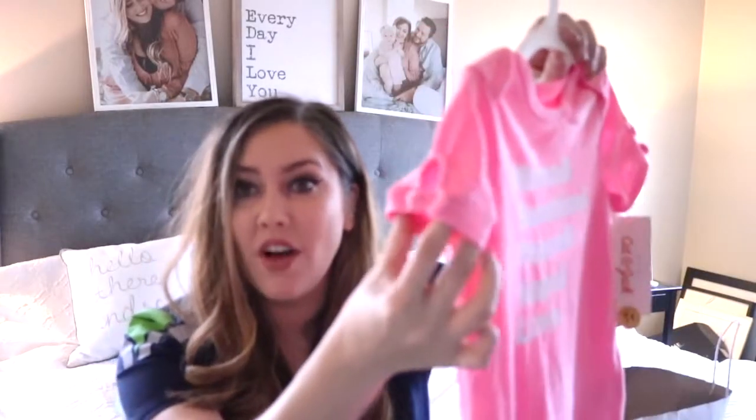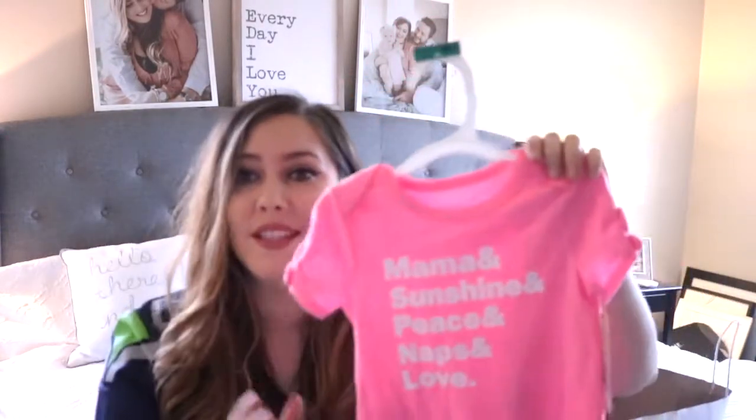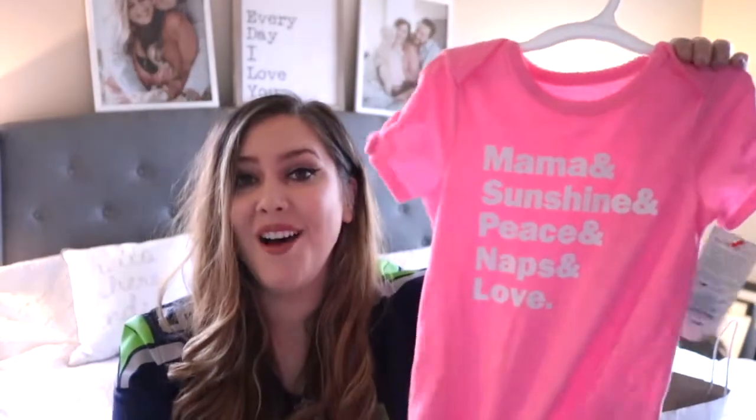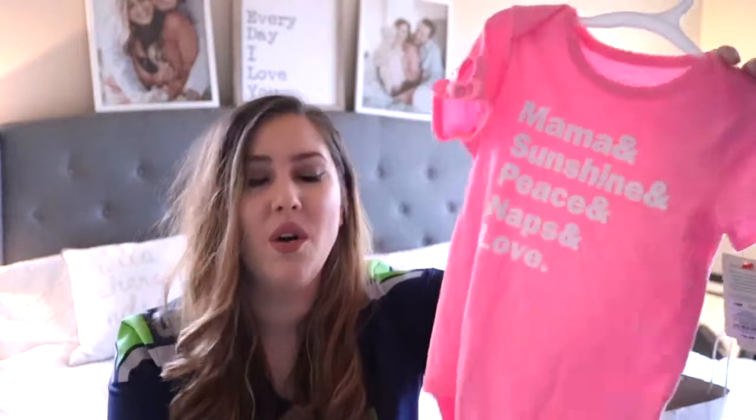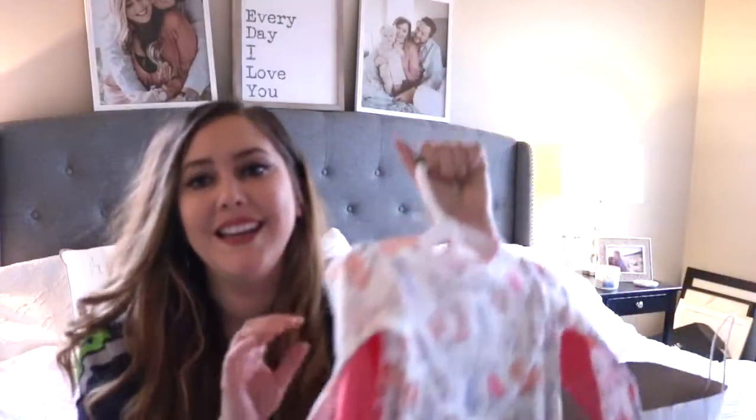Next up, I got this at Target. I was searching through their clothing section and found this - it has a little bow detail on the sleeves, but I loved what it said even more: 'Mama and Sunshine and Peace and Naps and Love.' I think that's so sweet. This is 18 months - my baby's getting so big! It would probably fit her right now. It's pretty stretchy so it'll last a while, and she could even wear it now with a cardigan or light jacket.